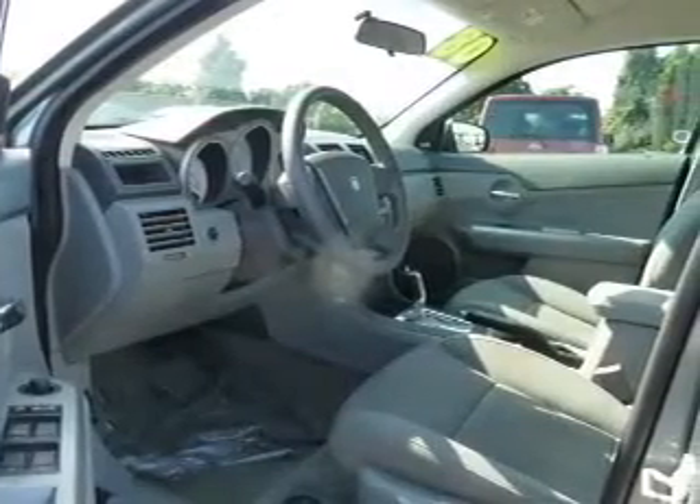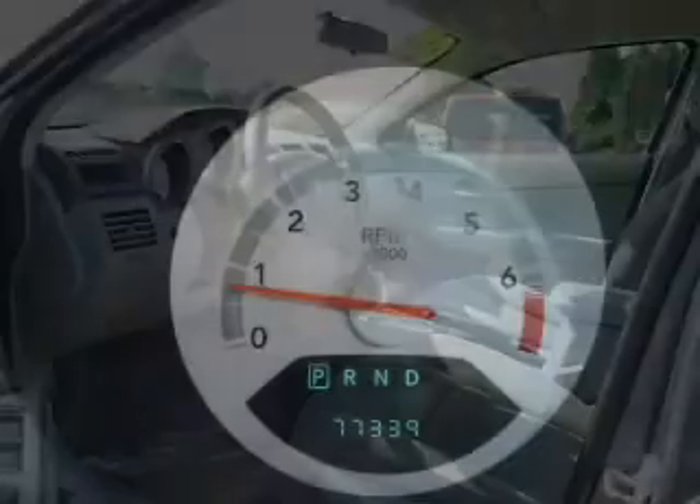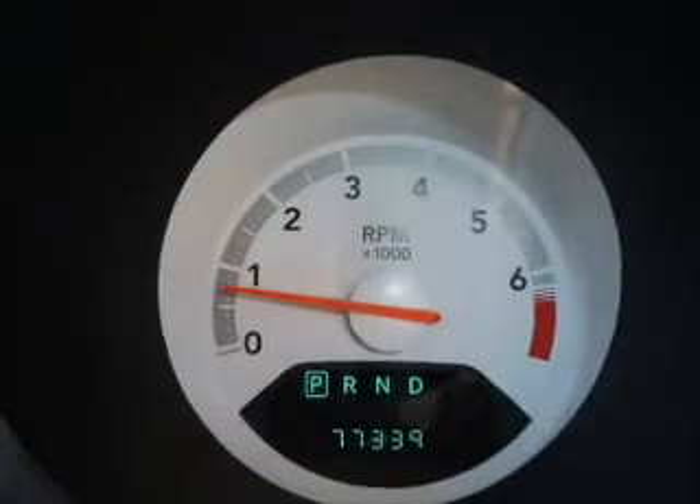Buy a vehicle and get a free warranty from us only at everycarlisted.com. Premium wheels give a more luxurious look. The anti-lock braking system will help deliver you safely to your destination.